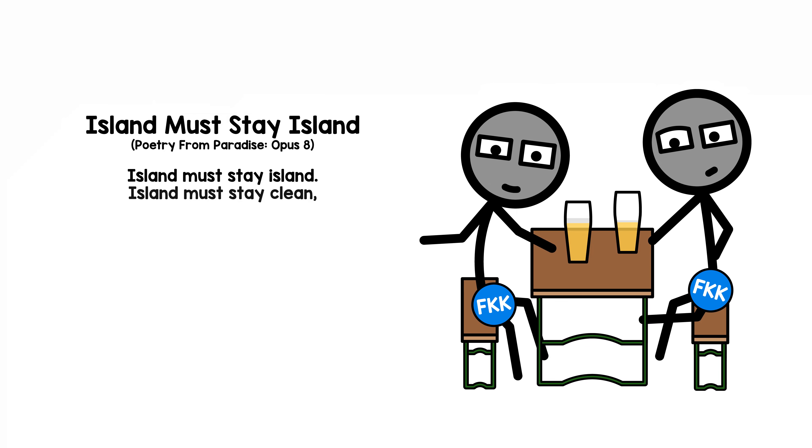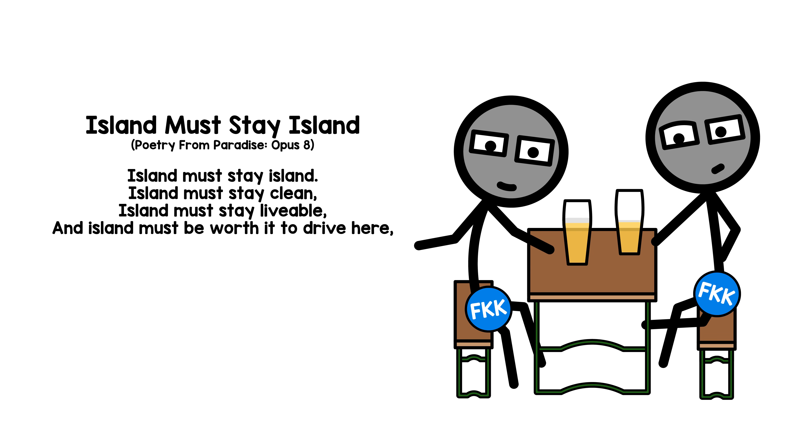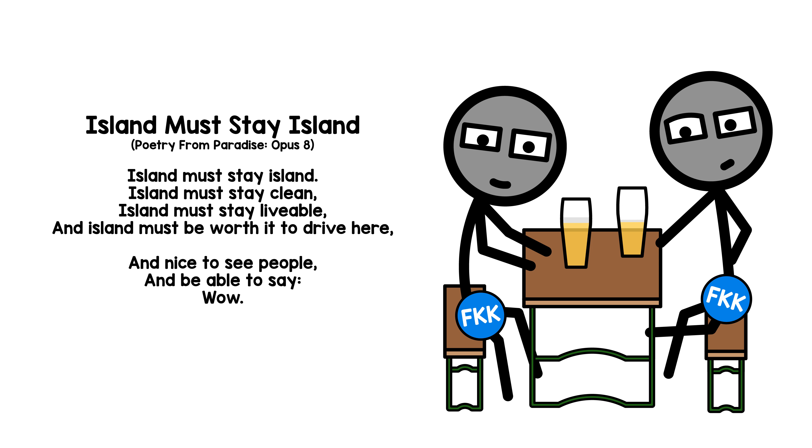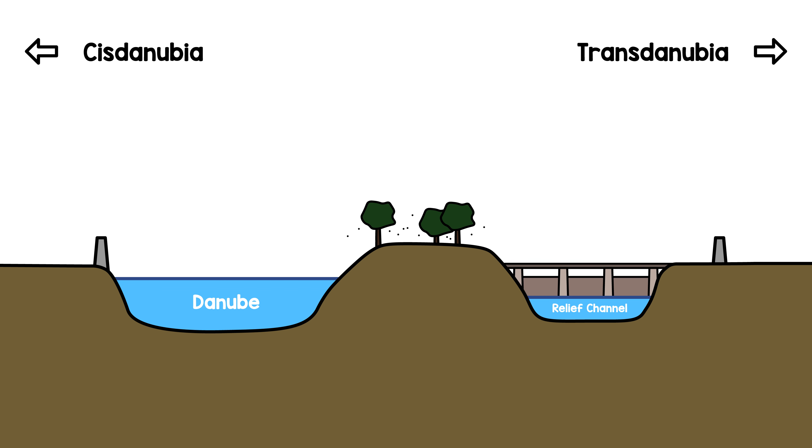Why did they remove half the floodplain? To make room for a relief channel that usually, like the Old Danube, is standing water — but when there's danger of flooding, can be connected to the Danube via a weir system, which increases flow capacity significantly. But since 'relief channel' doesn't sound that great at all, the city named it New Danube. And now our set is complete.